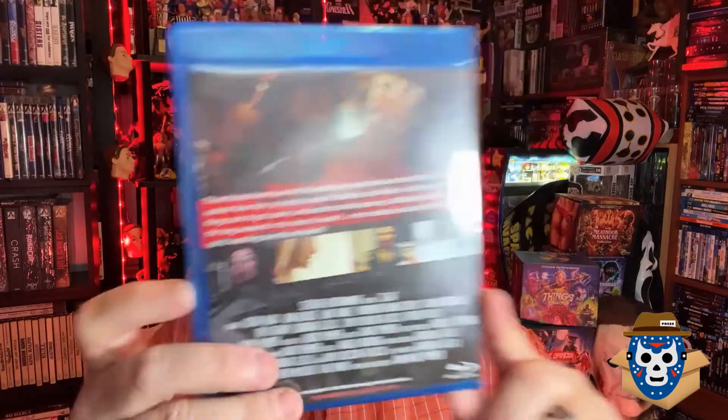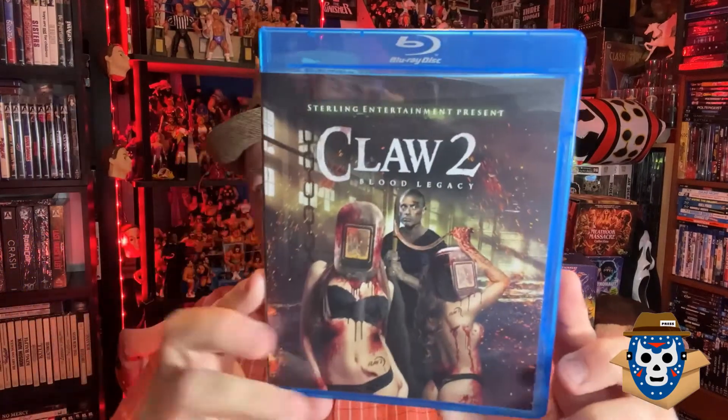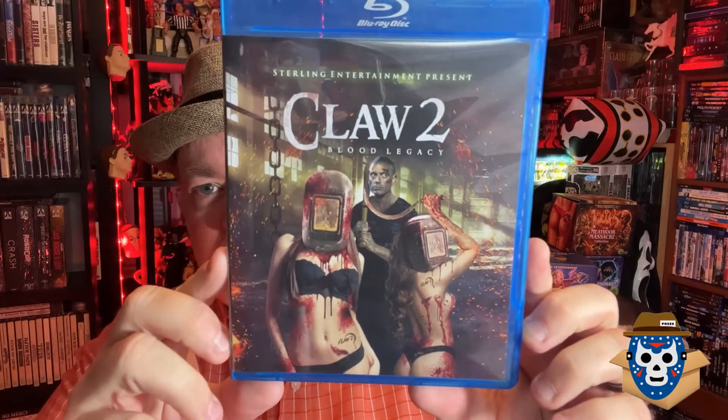This is produced by David Sterling himself — I think this was made back in 2017, it's got copyright 2018. And then the second chapter is called Claw 2: Blood Legacy, and I like this cover. He always puts some sexy women on there — let me double check to make sure there's no nudity, can't show that on YouTube.